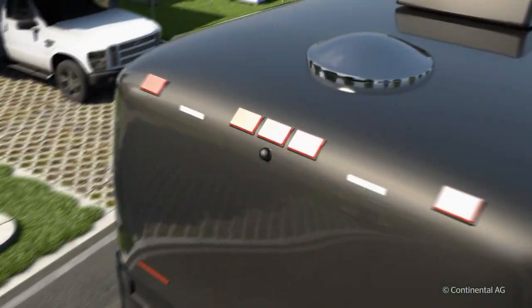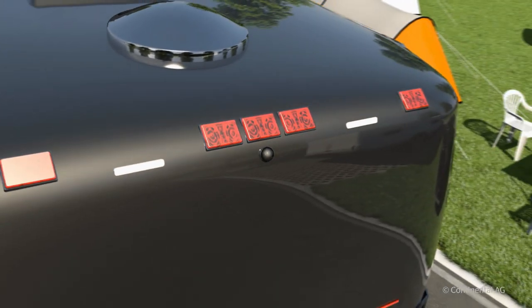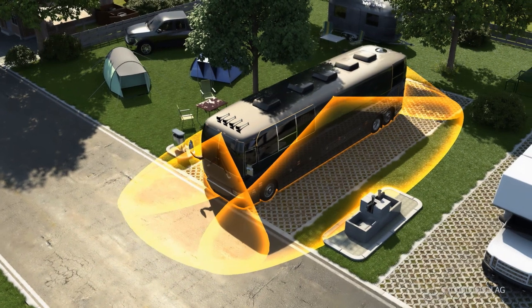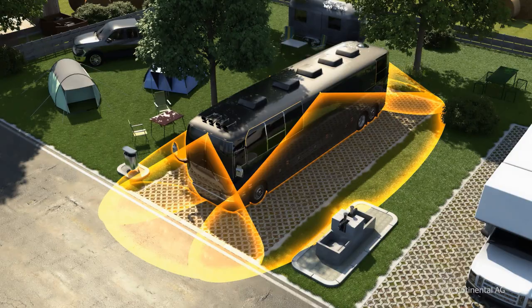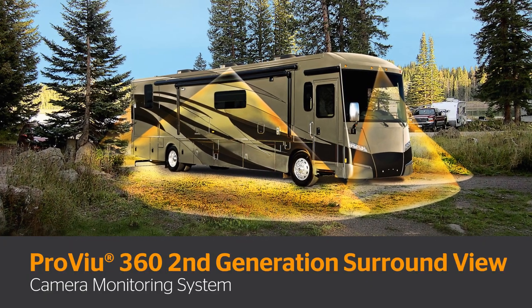ProView can be installed on any type of RV to give you better driving safety and all-around surveillance of your surroundings. ProView helps you to be safer and have more confidence when you're parking, driving on highways, in city traffic, and in campgrounds and parks. So go with the ProView 360 camera system from Continental.